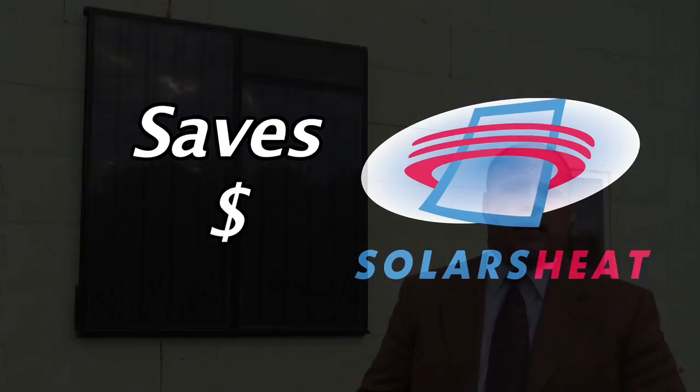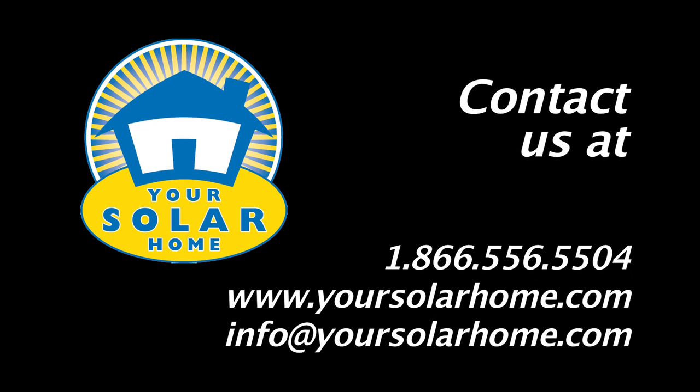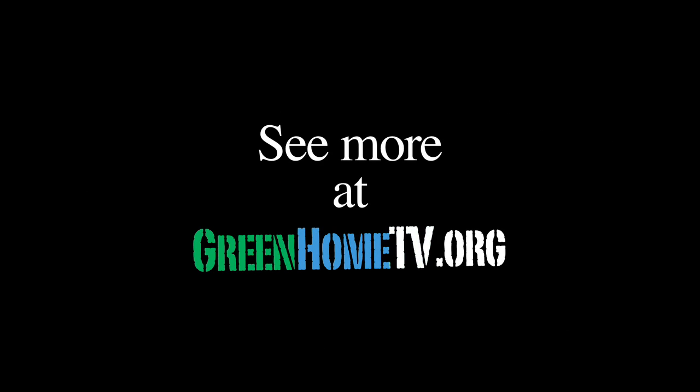And the benefit for the consumer is it saves them money. What this does will be sustainable in the future.